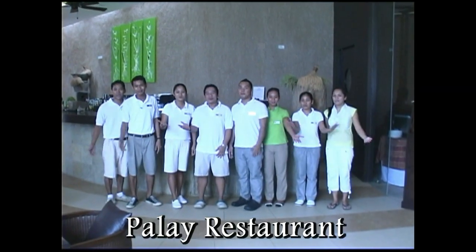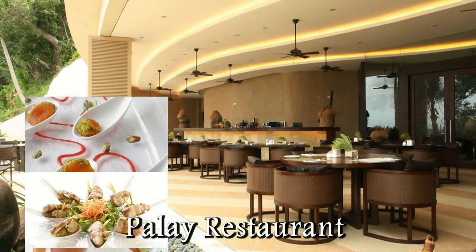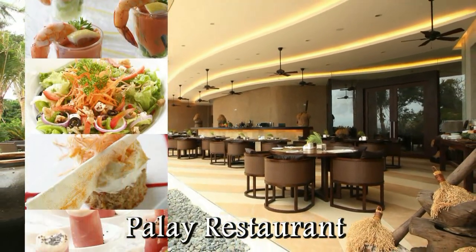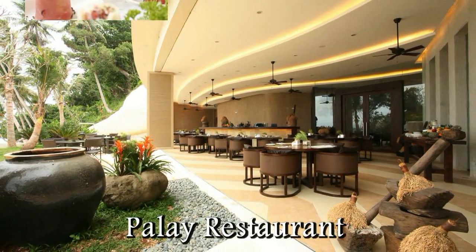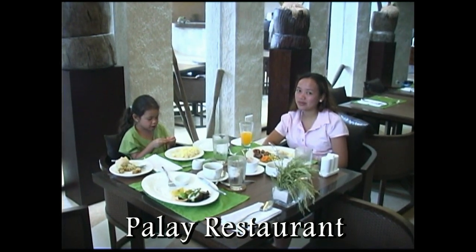Welcome to Palay Restaurant! Did you have a nice breakfast? Yes. Nice.